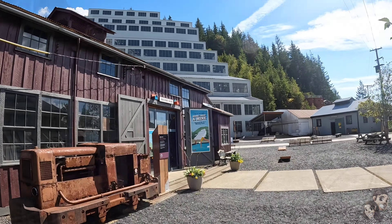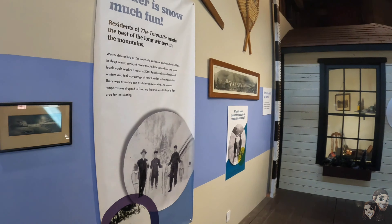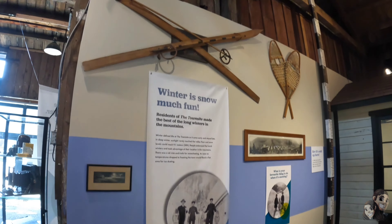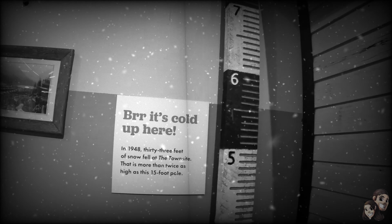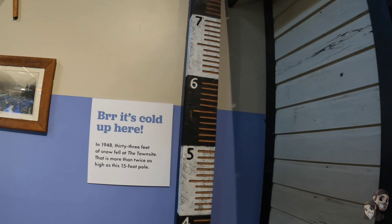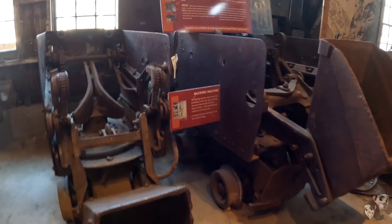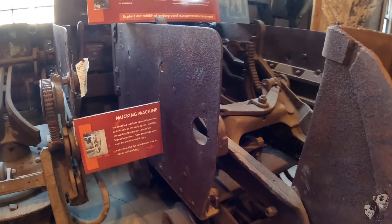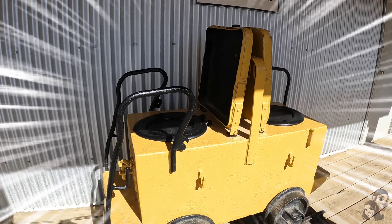More than a mine — recreation in a mining town. Baseball. Winter is no much fun. In 1948, 33 feet of snow fell at the town site. These are the actual carts they used in the mining operation. Mucking machine. Looks like a toilet cart.